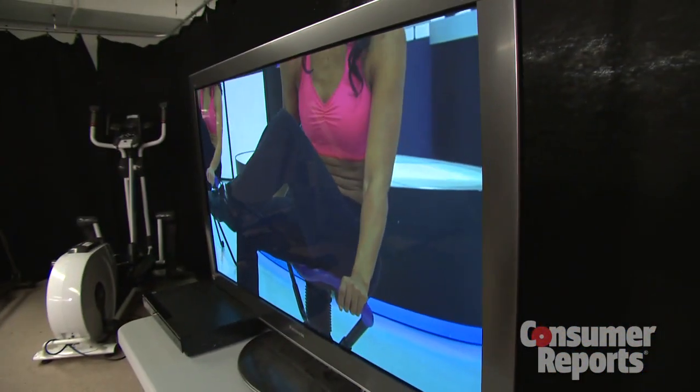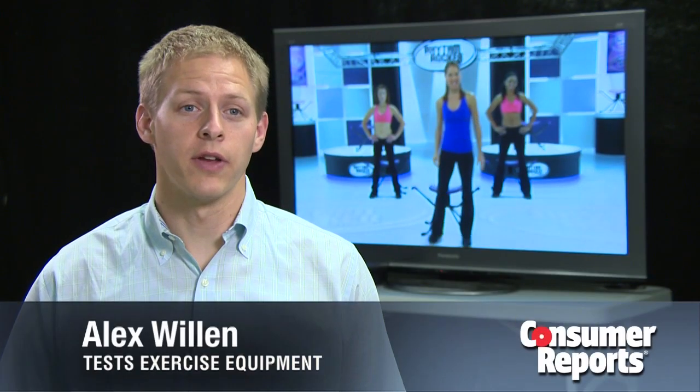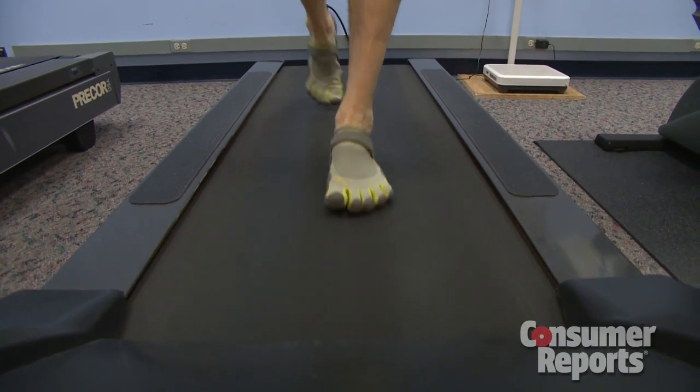It surprised me that it gave me a little bit of a better workout than I thought it would, but I wouldn't buy it because I don't think the workout was intense enough. Our energy expenditure test of the 11-and-a-half-minute dance blast video revealed you burned calories at about the same rate as you would walking at 2 miles an hour on a treadmill.